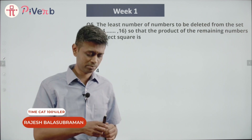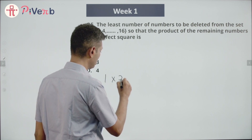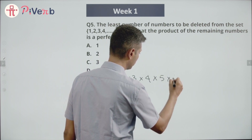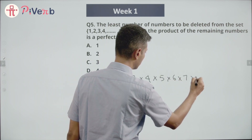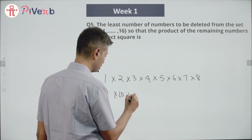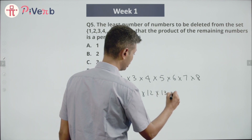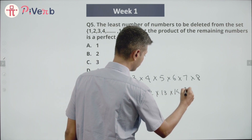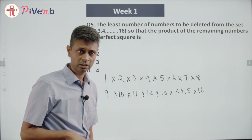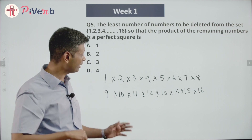I'm going to write down all numbers: 1 × 2 × 3 × 4 × 5 × 6 × 7 × 8 × 9 × 10 × 11 × 12 × 13 × 14 × 15 × 16. Now I'm going to think about whether this is a perfect square, and whether removing some numbers will continue to keep it a perfect square.